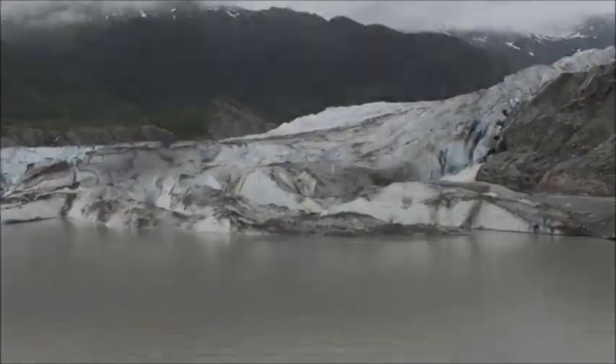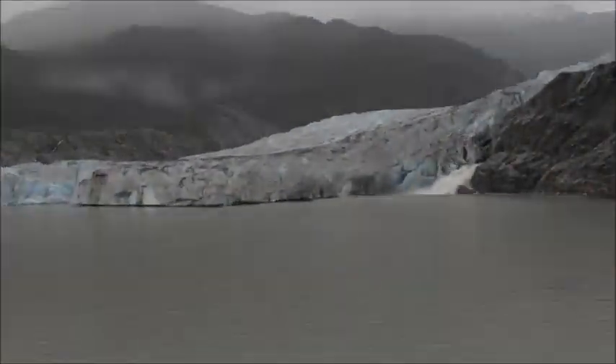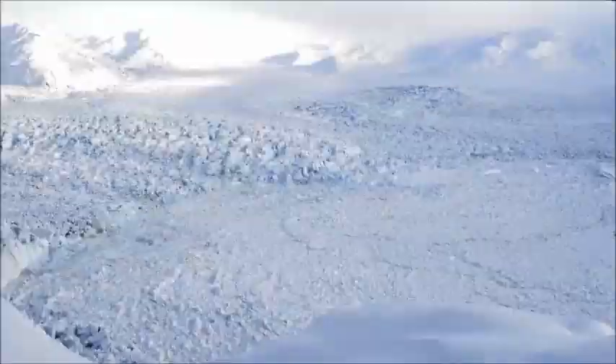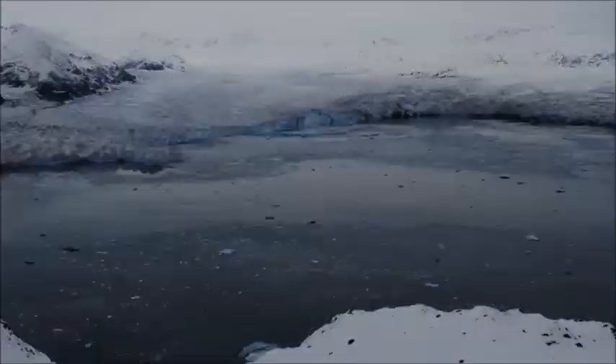People have a hard time understanding when we talk about climate change. What is so powerful and actually unprecedented in this work is visualizing the change — that allows us to actually see what was and what is becoming. You can't deny it. We don't have a problem of economics, technology, and public policy. We have a problem of perception.